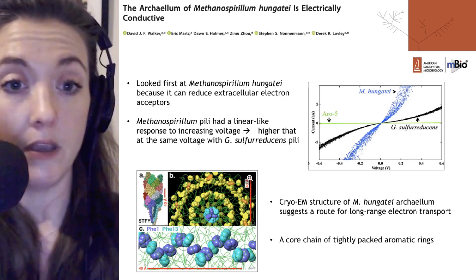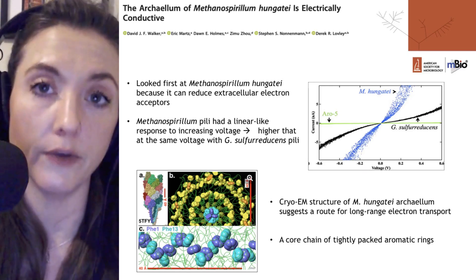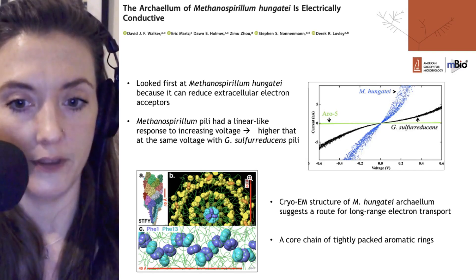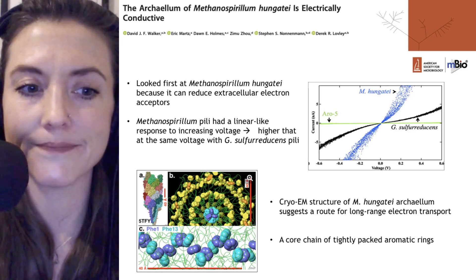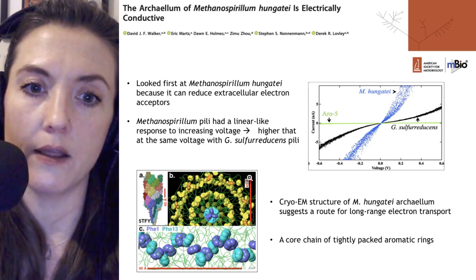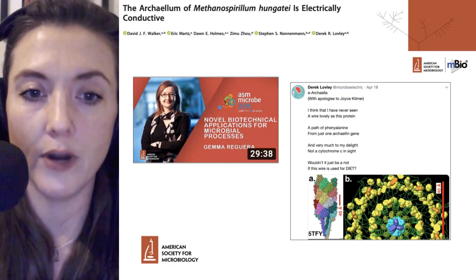They may be able to do that with Methanosporillum as well, but that will require generating genetic tools which are not yet available for this particular archaea — it's not yet a genetically tractable organism.